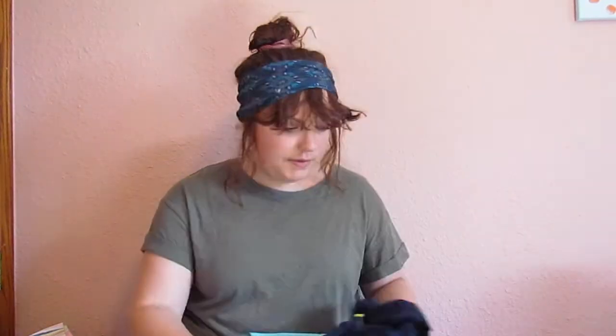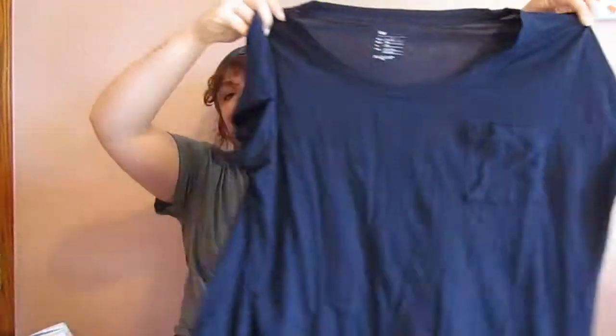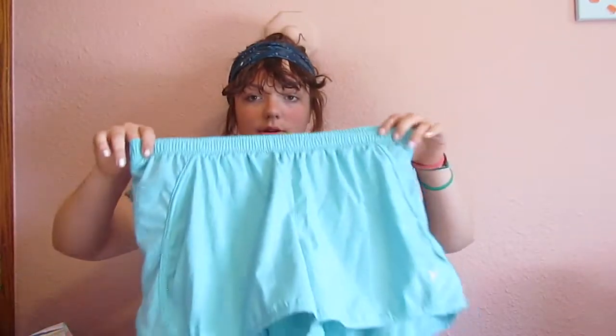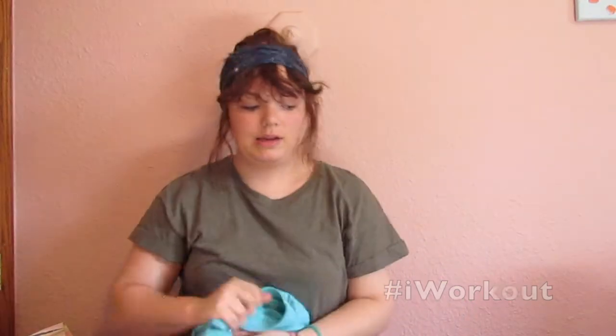Shout out to Target because Target literally has everything you need and more. Moving right along — these are the items that I thrifted. These first items were from Play Doh's Closet. This is really wrinkly but it's literally just a plain navy top with a pocket right here, and it's from The Gap. And then I got some athletic shorts — these are from Old Navy. I just needed some new athletic shorts for working out and they were cheap and nice.